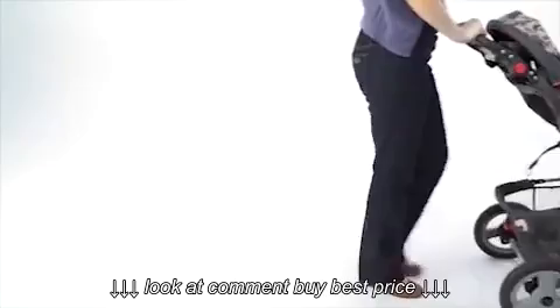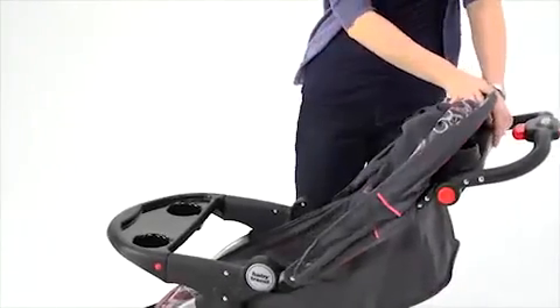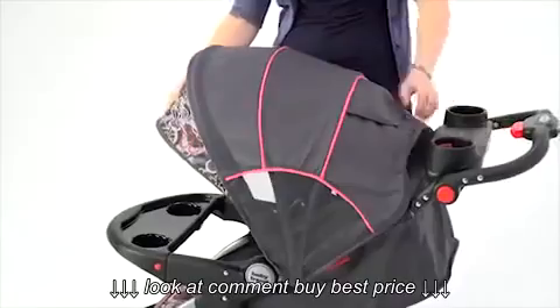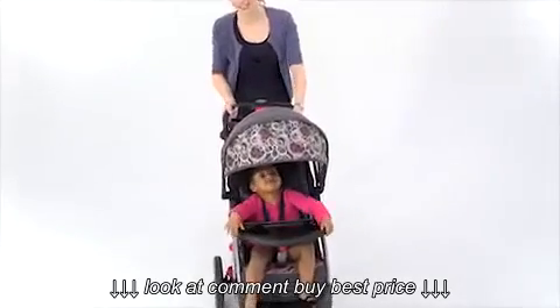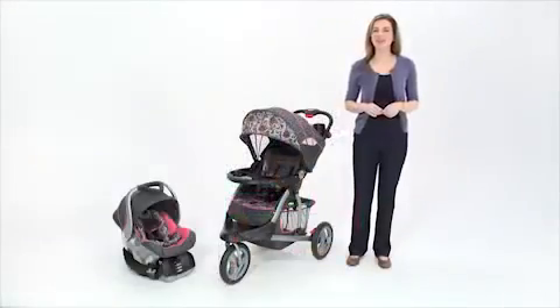The Crosstown Stroller is the best option when it comes to my child's comfort and safety. A great feature is the large, ratcheting shade canopy with retractable sun visor and a peekaboo window. I can feel good knowing that my child is blocked from the sun and the elements.